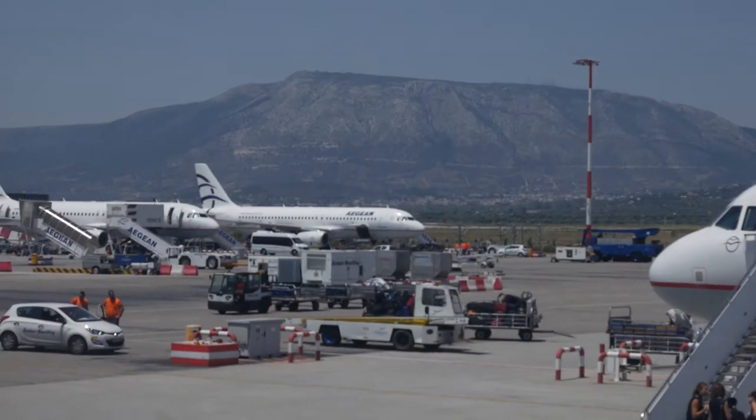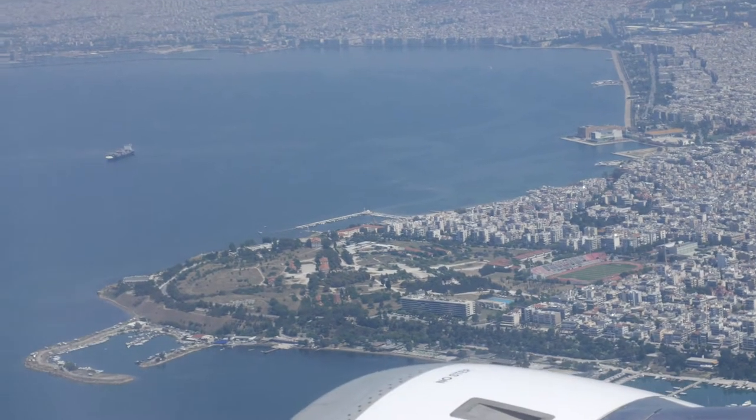Okay, all flight controllers go, no go for landing. Retro, go. Right off, go. Guidance, go. Control, go. Telcom, go. GNC, go. Econ, go. Surgeon, go. Capcom, we're go for landing.